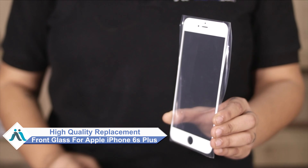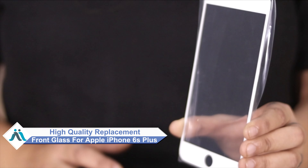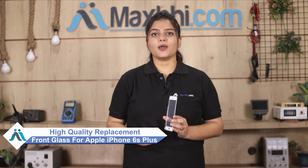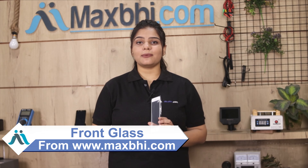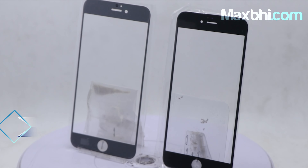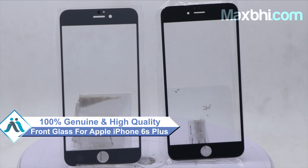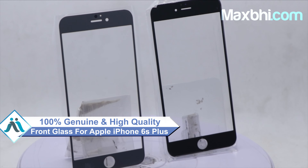Don't worry. You can now buy a high quality replacement front glass for your Apple iPhone 6S Plus at a very affordable price from MaxP.com. And you can fix your phone yourself at home or get it repaired by any professional very easily. This front glass is a 100% genuine quality product which works similar to the original product with a perfect fit for your Apple iPhone 6S Plus.